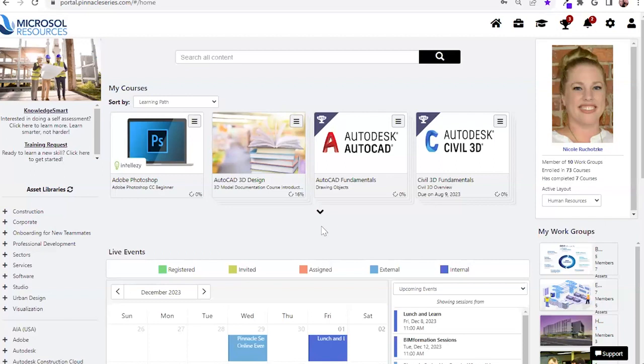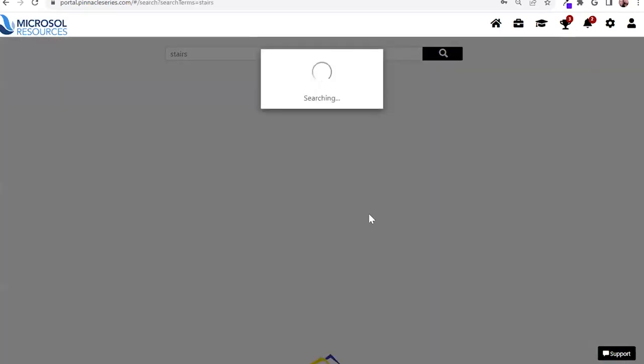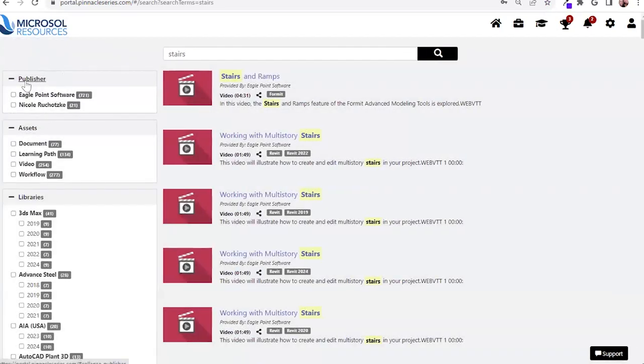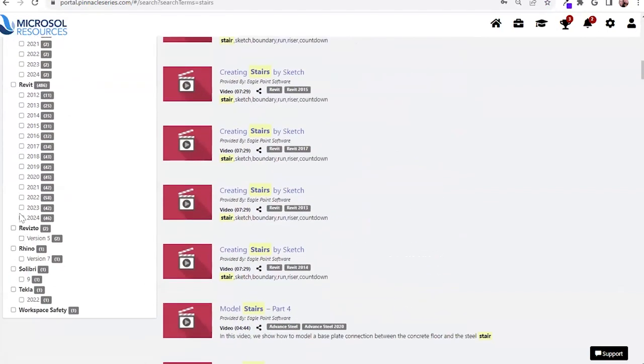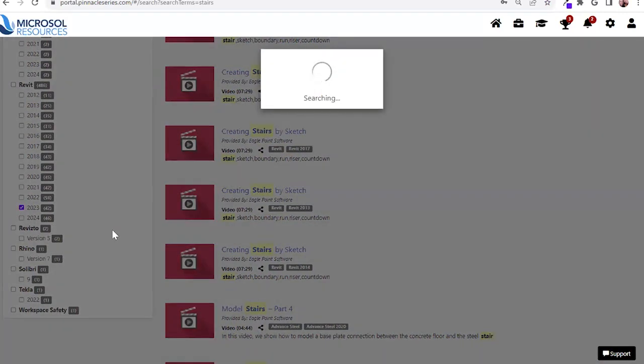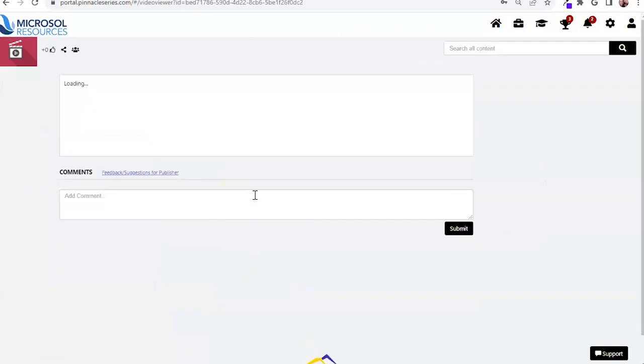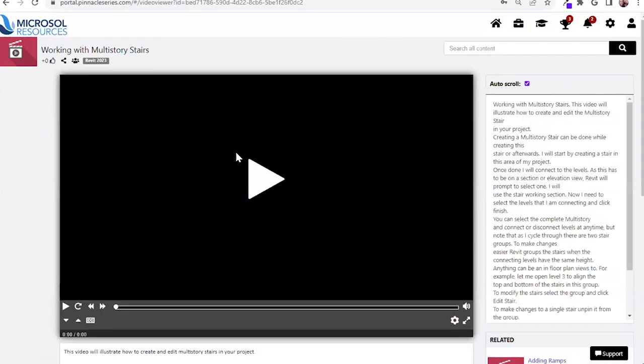Let's say I'm currently working on a Revit project and working with stairs. I'm going to run a quick search for stairs. We've all used a Google search before, but this allows you to actually filter down by publisher, asset type, or even the current version you're functioning in. Let's say I'm functioning in Revit 23 — I'll pare this down to my current version. What this provides is subject matter expert-vetted resources, so you're not going down a YouTube or Google wormhole while in your project work.